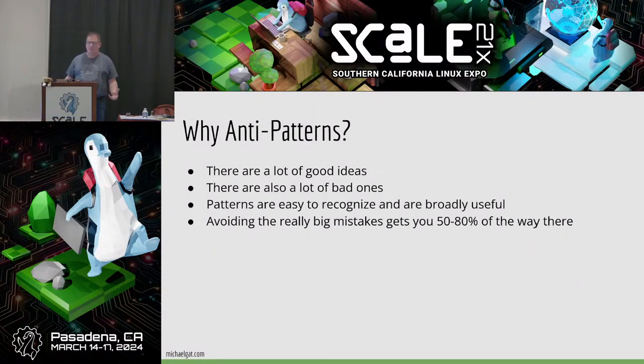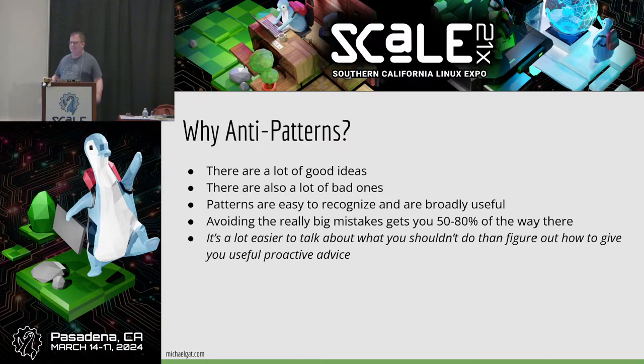Why talk about anti-patterns? Because patterns tend to matter. If you were here for Casey's talk just a few minutes ago, he talked a lot about recognizing patterns rather than worrying about the detail. The same is true when dealing with cost. Giving specific proactive advice on any general topic is really tough to do, so I'm giving advice on what not to do. I've found that if you avoid doing all the wrong things, you'll constrain your choices to things that are at least somewhat right. That gets you, depending on the circumstances, anywhere between 50 and 80 percent to where you need to be. Proactive advice is hard to give on a general topic given that everybody has slightly different needs.